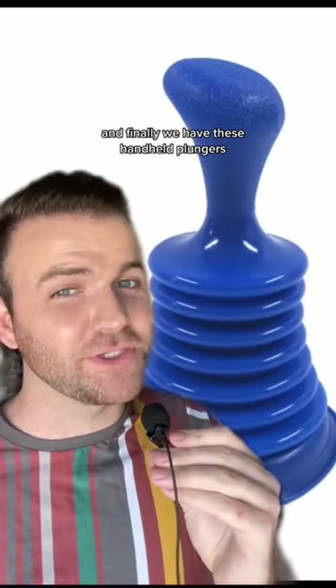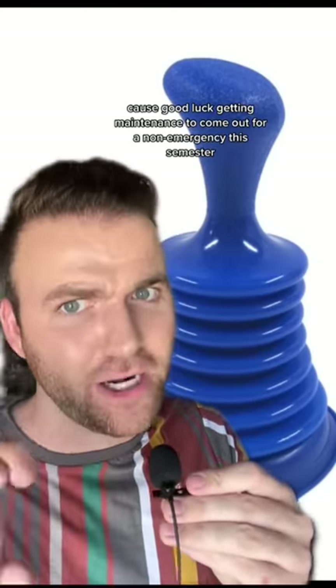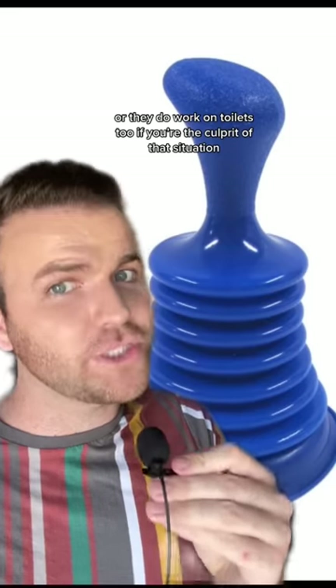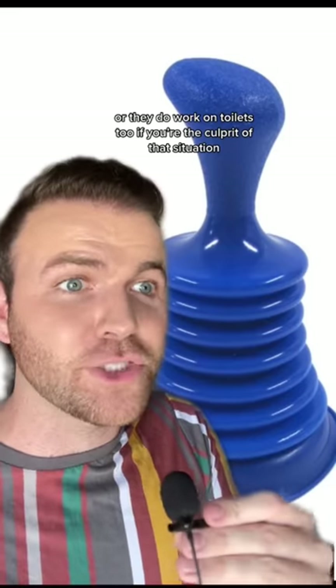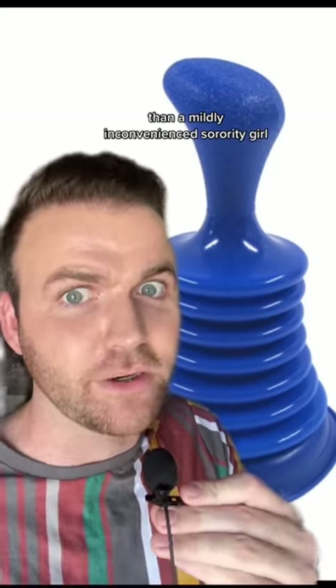And finally we have these handheld plungers. These are great if you clog your hand sink with hair or toothpaste, because good luck getting maintenance to come out for a non-emergency this semester. They do work on toilets too if you're the culprit of that situation and you're trying to sneak out unseen — because no one is a better CIA investigator than a mildly inconvenienced sorority girl.